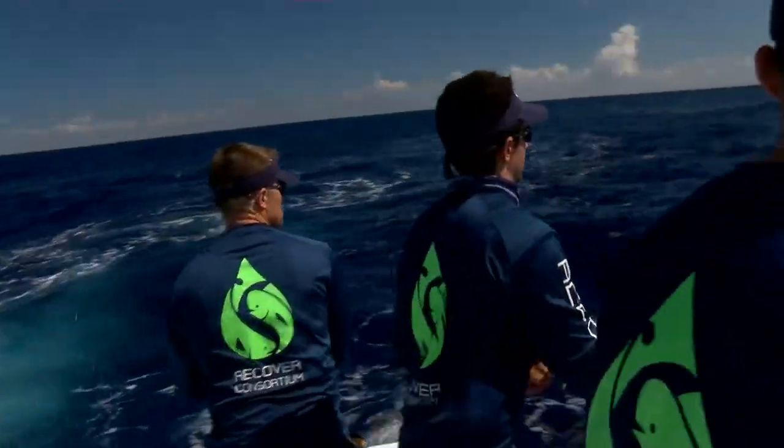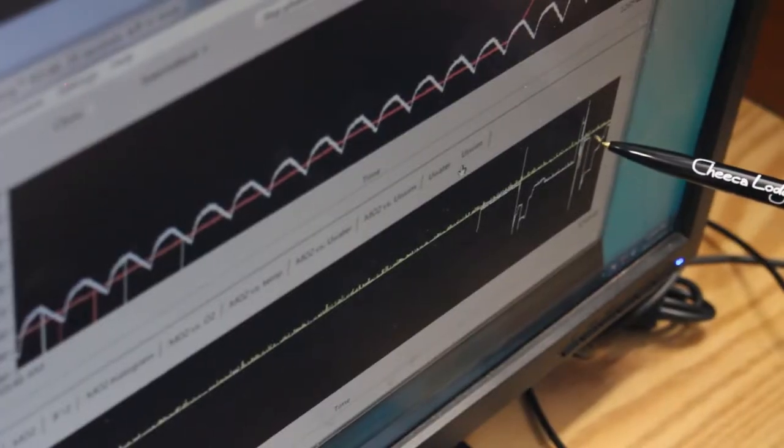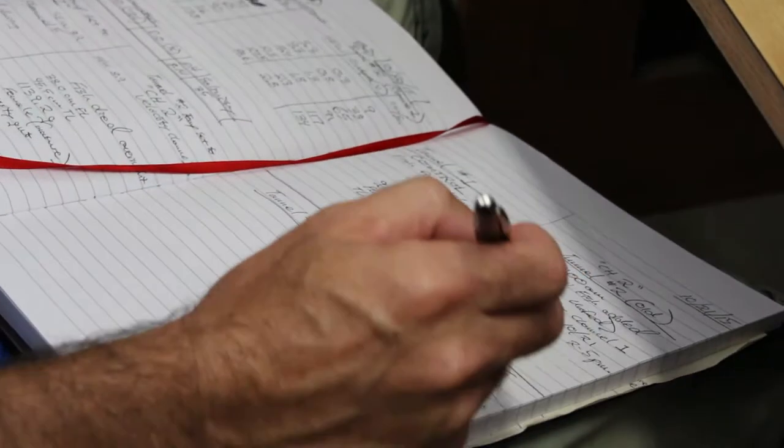The RECOVER research team studies the impact of the 2010 Deepwater Horizon oil spill on fish to better prepare us for future spills. With the RECOVER virtual lab, students across the world can now get a backstage pass to the kind of science we do to understand oil spill research.